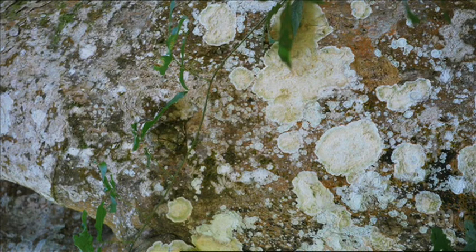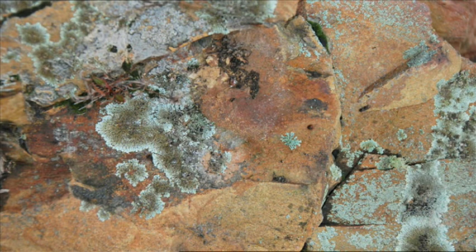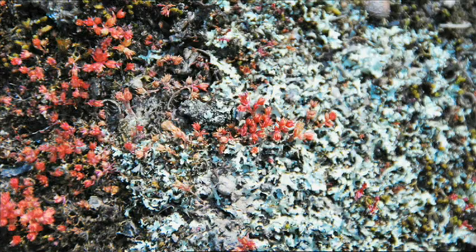The fungus provides a home and it captures moisture and nutrients from the air, and the algae photosynthesises and produces food for the fungus. Lichens are very common, covering around 8% of the land on Earth. So they're very important in recycling carbon dioxide and producing oxygen. They're also very important in the formation of soil — they break down rocks, and when they die, they add to the organic matter in the soil.